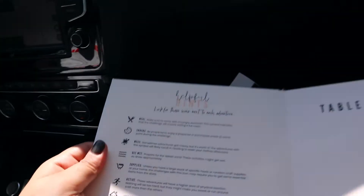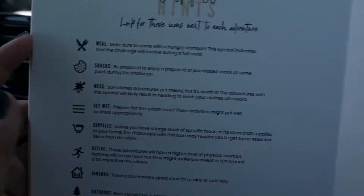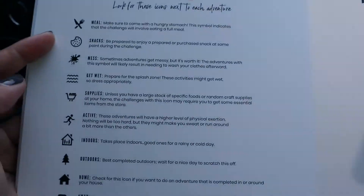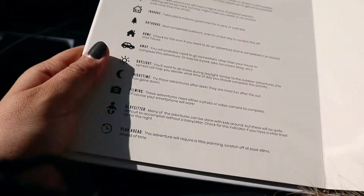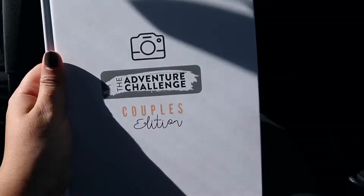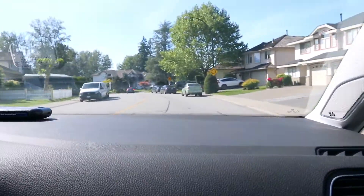You have things on the side that are hints telling you what it's going to be about but not really. So if you have to go out shopping for supplies you'll see this sign, or if it's something active you'll see this sign, or if you have kids and need a babysitter you'll see this sign. We got this a few months ago but never had a chance to use it because of COVID. So now today's the day!